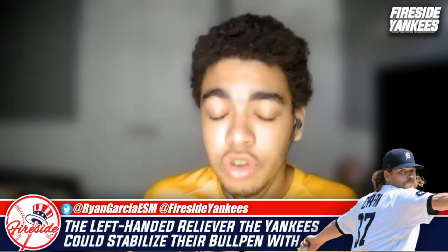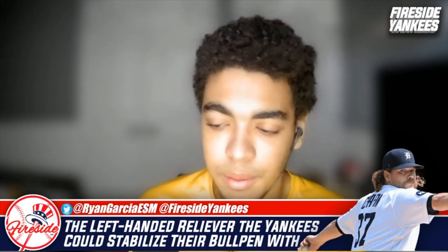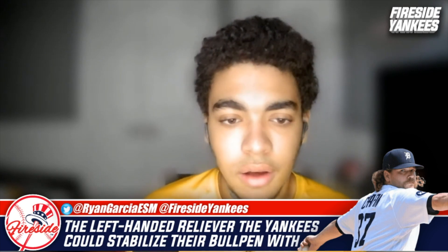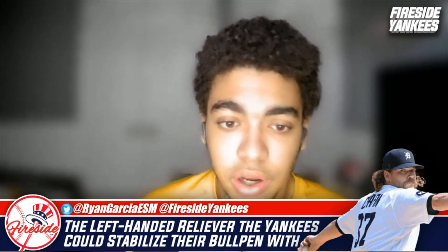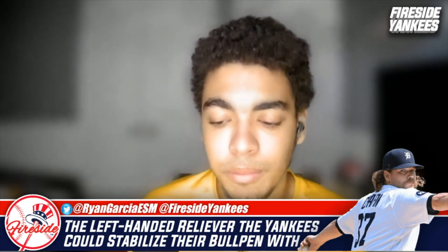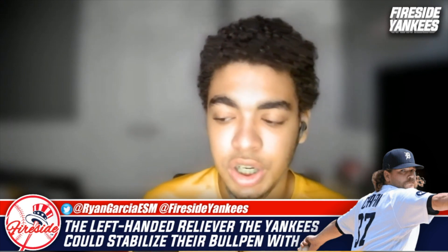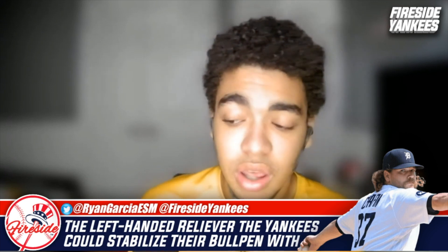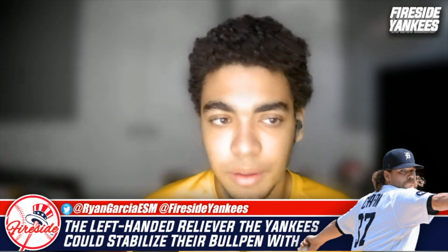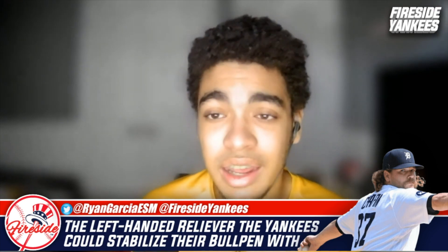If the Yankees were to make a deal for Chafin, Esteban Florial springs to mind — he's a major league caliber player, and with Detroit's spacious outfield he'd have a lot of room to make great plays. You could also think of guys in the lower levels: Beck Way, a right-handed pitcher in the organization, maybe Matt Sawyer, or TJ Sikkema. Chafin is definitely a guy the Tigers could get real value for, and the Yankees definitely have prospects to offer.